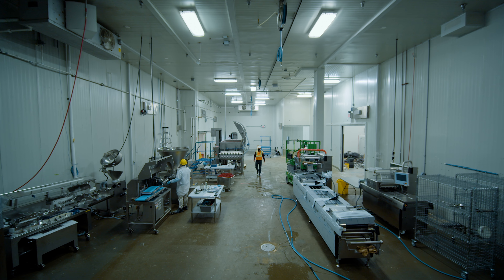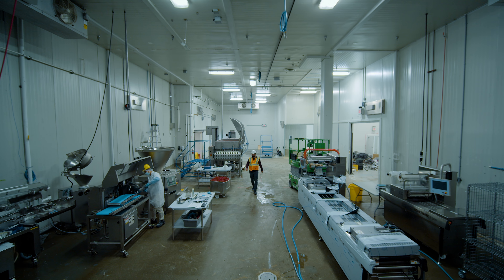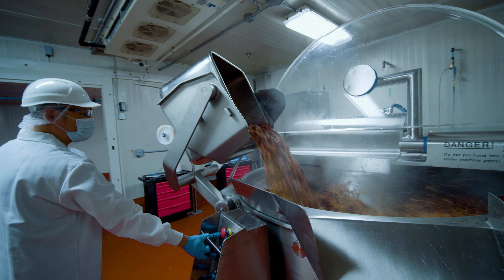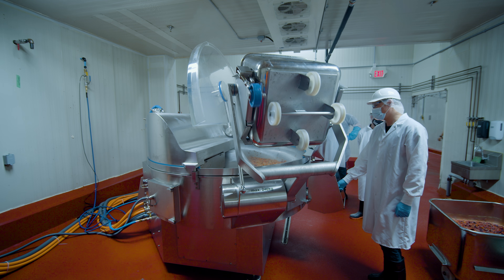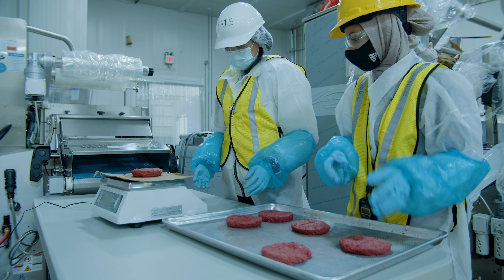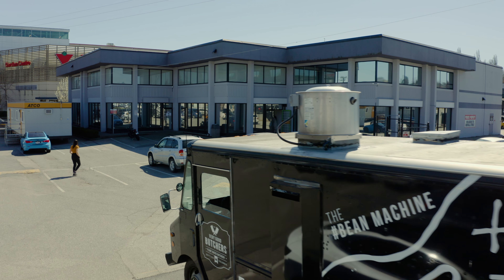Here's some of our production space. We took possession three months ago and have been doing a bunch of work to get the space ready, including new floors, electrical, and plumbing. Over the next few months we'll be continuing to ramp up production here, and eventually this facility will be capable of producing up to 37 million pounds of product per year, potentially unlocking significant revenue growth.